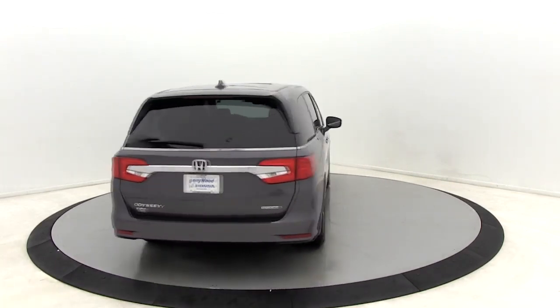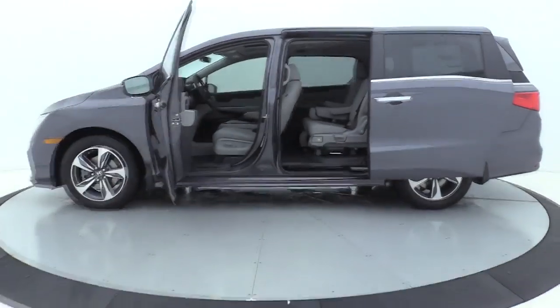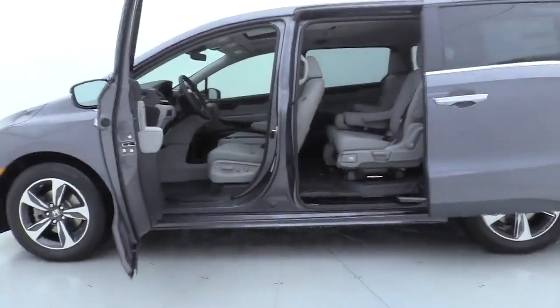Traction control, power passenger seat, power liftgate, dual airbags, leather-wrapped steering wheel, power steering, alloy wheels, four-wheel disc brakes.